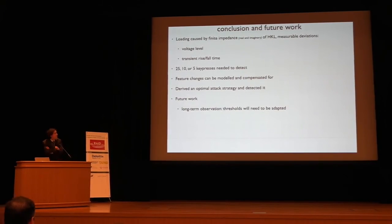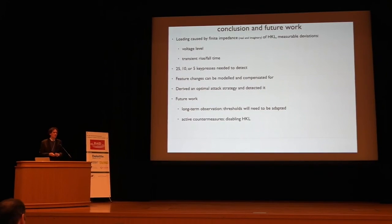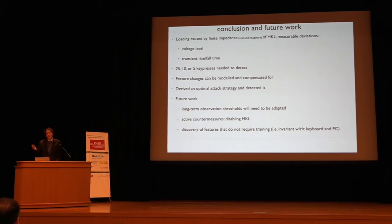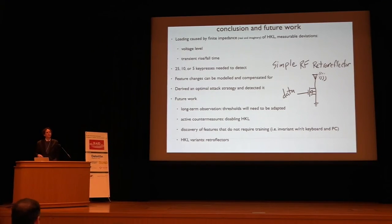In conclusion, for future work we need long-term observation and to look at how thresholds can be set adaptively. We also want to explore how to proactively disable hardware keyloggers, and ideally find features invariant with respect to the PC and keyboard for fingerprinting. One reviewer mentioned retroflectors — I think we can detect these as well. A retroflector disconnects a switch to the data line, opening or closing a MOSFET, modulating a reflected RF signal according to the data with no power required. It still causes loading, which means we could detect it.